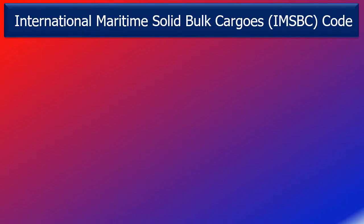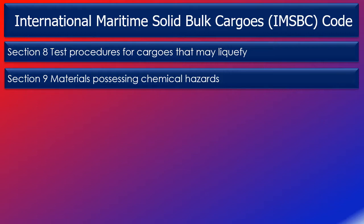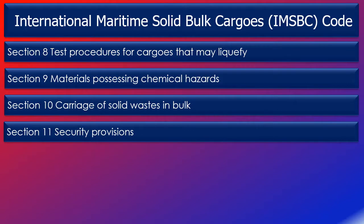Section 8, test procedures for cargoes that may liquefy, describes the test procedures for measurement of moisture content, methods for determining transportable moisture limit or TML, and complementary test procedures for determining the possibility of liquefaction. Section 9, materials possessing chemical hazards, describes the hazard classification of dangerous goods and their stowage and segregation requirements. Section 10, carriage of solid waste in bulk, describes the requirements for the trans-boundary movement of waste. Section 11, security provisions, addresses the security of bulk cargoes in transport by sea, including the requirements for security training under the ISPS code.